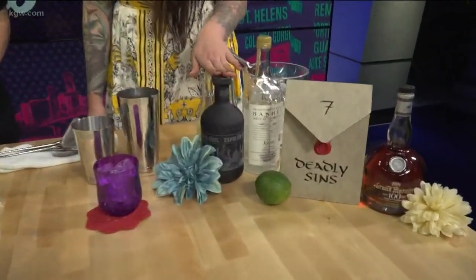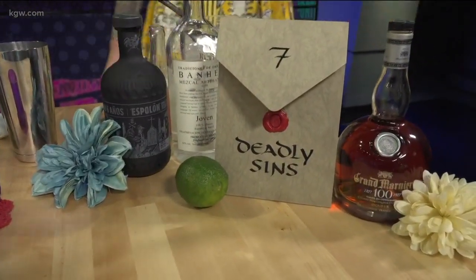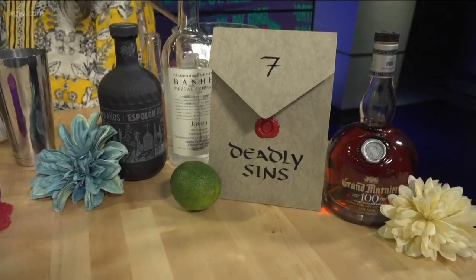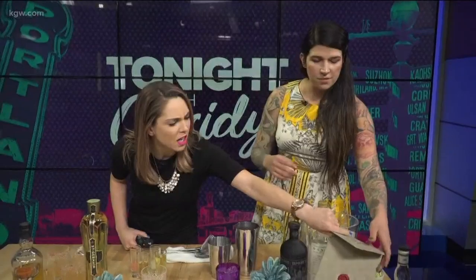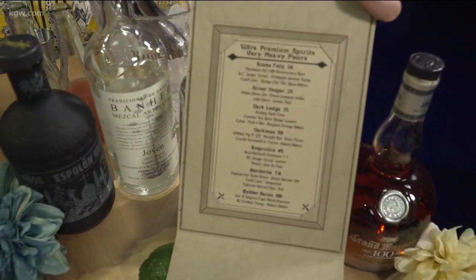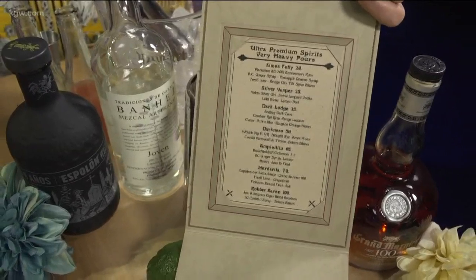So what goes into the murderita? The murderita is going to have an extra Añejo tequila, the 100-year anniversary Grand Marnier, a little grapefruit, a little lime, and then a float of mezcal. And this is the seven deadly sins — that's the menu it comes on? It's one of seven special cocktails available for when you're ready to step out, it's a special occasion, or you're just feeling a little sinful.